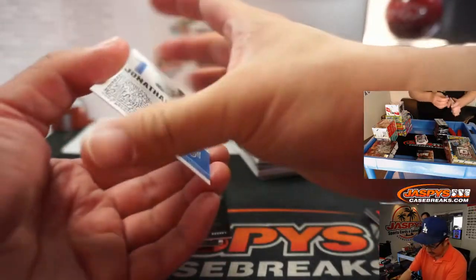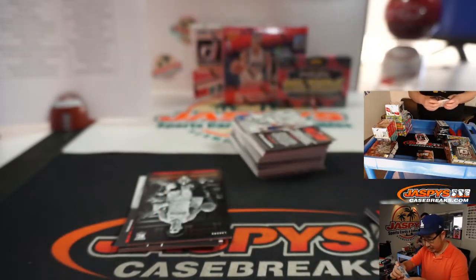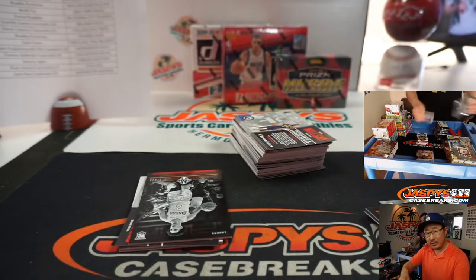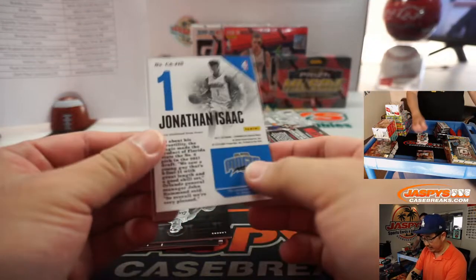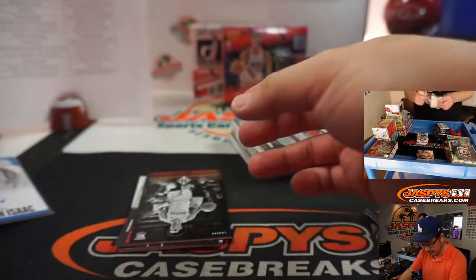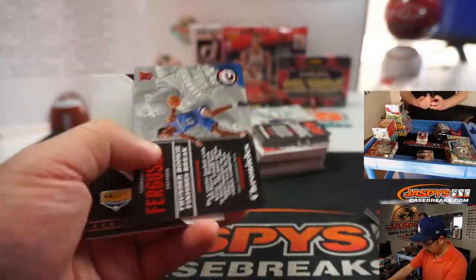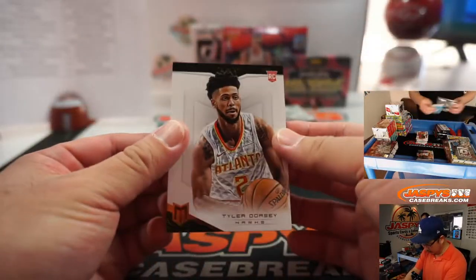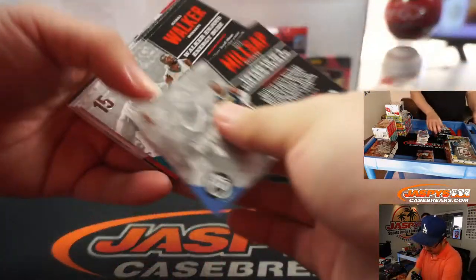Jonathan Isaac is our first autograph — $1.99. Just in the interest of time, we're going to top-load these during the sorting process, not right now, but I will do a recap. An autograph relic recap at the end of the break. There's Lonzo — all of those will be sleeved and top-loaded a little bit later.